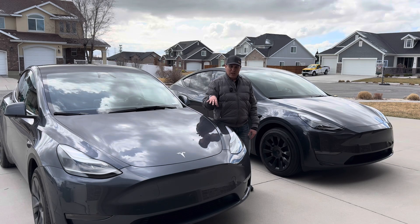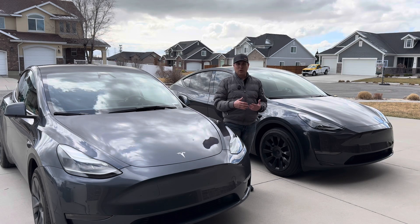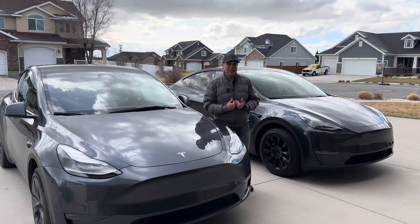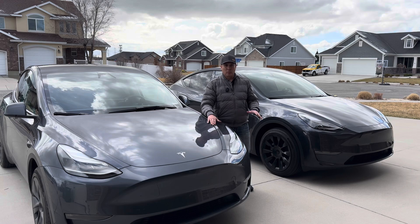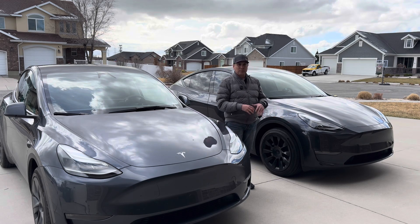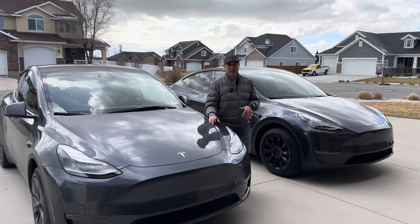Today I want to talk about the difference between Autopilot and FSD. A friend asked me — they're looking at a Tesla, a new buyer for the first time — they're wondering what the difference is between FSD, the full self-driving package for $8,000, and the base Autopilot. They asked what my recommendation was. So luckily I have both cars. This 2023 just has the base Autopilot — no FSD on it. This one here has the full self-driving package fully paid for.